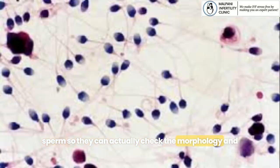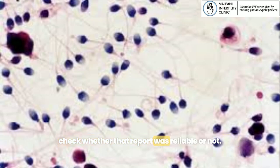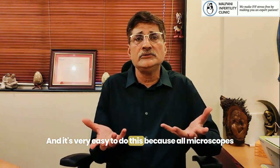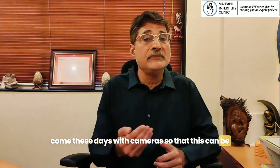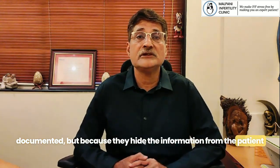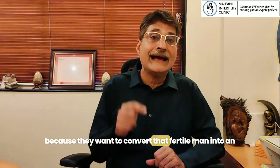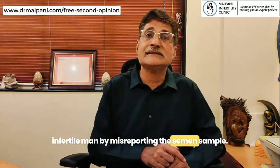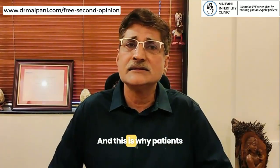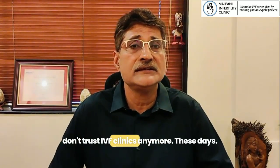This way they can actually check the morphology and verify whether that report was reliable or not. It's very easy to do this because all microscopes these days come with cameras so it can be documented. But because they want to hide information from the patient and convert that fertile man into an infertile man by misreporting the semen sample, they don't do this — and this is why patients don't trust IVF clinics anymore.